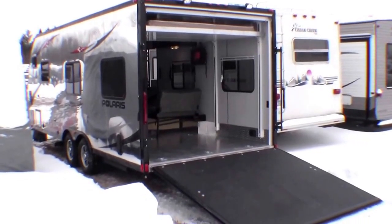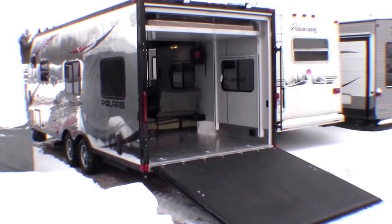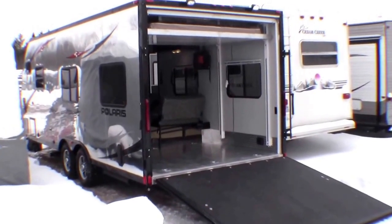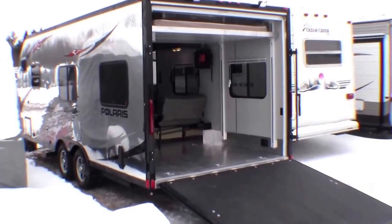Hello, my name is Andy Johnson. I'm at Bullion RV in beautiful Duluth, Minnesota. Today I want to take a little bit of time and show you Live In Light's new 2014 Polaris Edition 22 foot toy hauler.